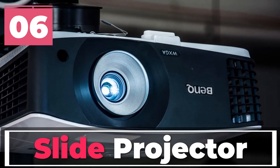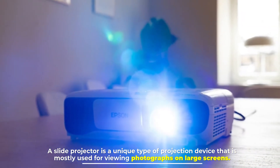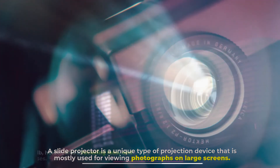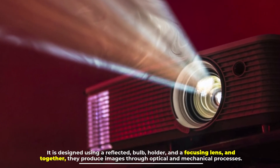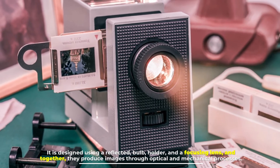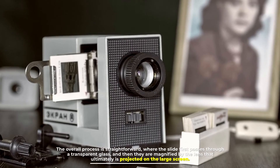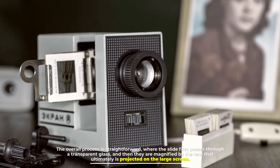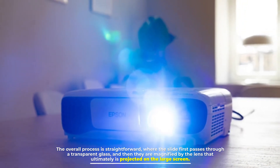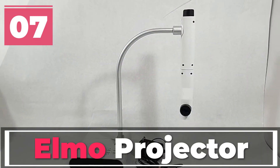Number six: slide projector. A slide projector is a unique type of projection device that is mostly used for viewing photographs on large screens. It is designed using a reflected bulb holder and a focusing lens, and together they produce images through optical and mechanical processes. The overall process is straightforward where the slide first passes through a transparent glass and then is magnified by the lens, which is ultimately projected on the large screen.